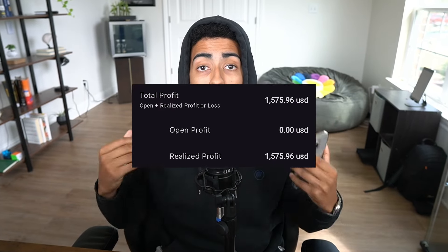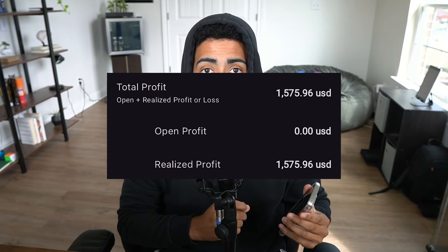Today I took one trade and made over $1,500 on the day, and the goal of this video is very simple — I'm just going to give you the entire strategy for free so that you can do the exact same thing.